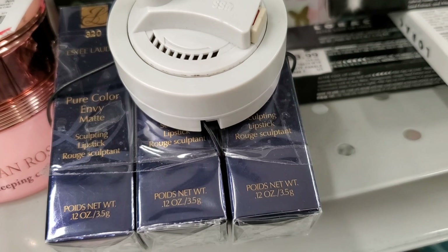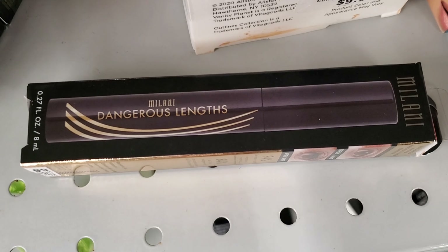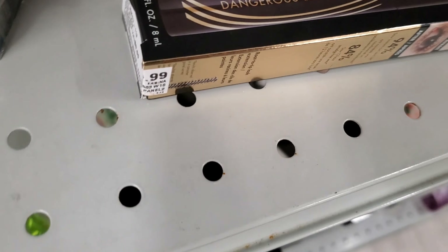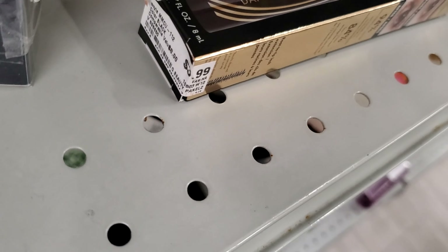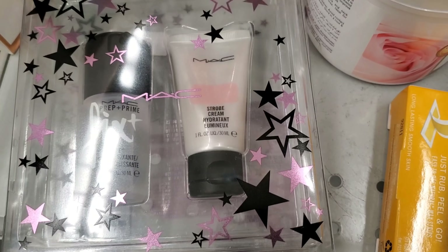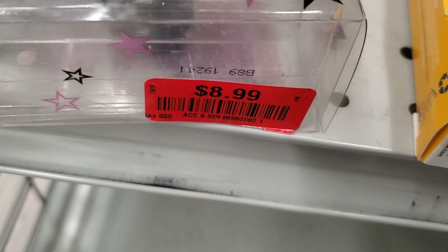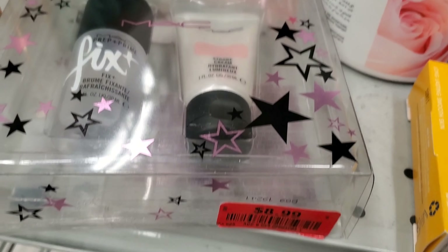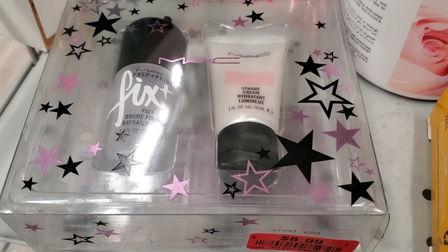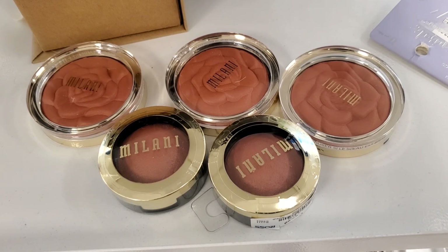They also had this trio from Estée Lauder — you get three full sizes of lipsticks in three beautiful shades for $24.99. They had this Milani Dangerous Lashes mascara for $3.99, and also this MAC Fix Plus and Strobe Cream mini sizes set marked down for $8.99 — $8.99 is great for this.